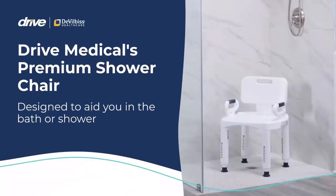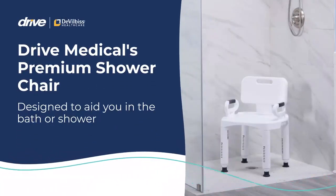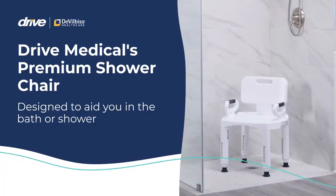Drive Medical's Premium Shower Chair is designed to aid you in the bath or shower. Let's learn more!